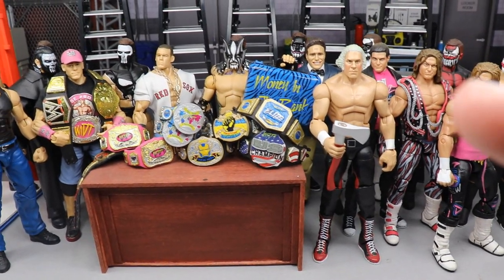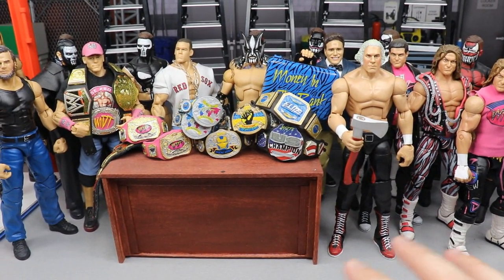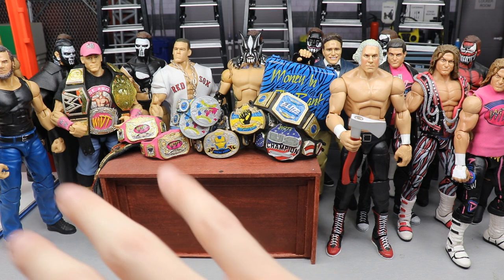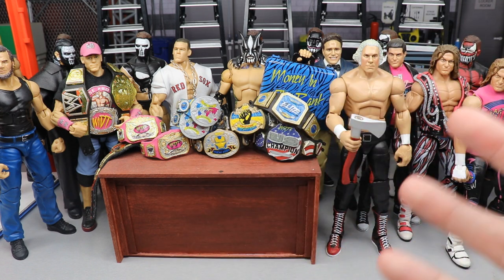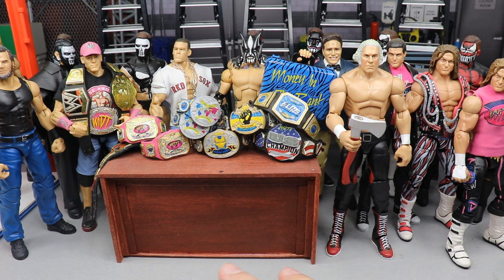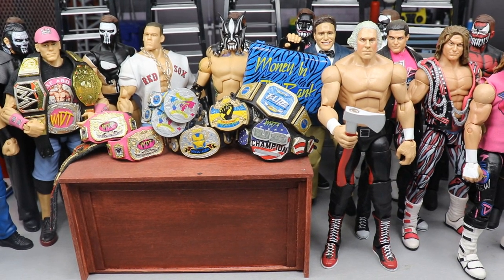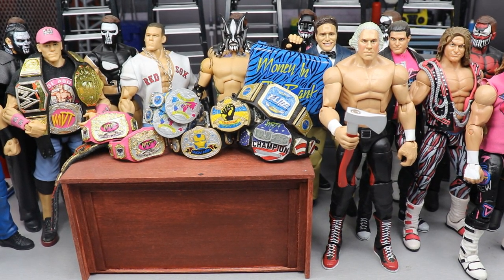That is pretty much it for this video. I'd love to know down below what your prized possession of your collection is — or if you even have one. A lot of these figures have memories, moments of the channel, hard work, and connections built into them over a period of time making the channel. I hope you guys enjoyed taking a look inside some throwback moments and different things in the collection. Subscribe to the channel, follow me on Instagram and Twitter at My Damn Toys — hope you guys enjoyed this trip down memory lane!